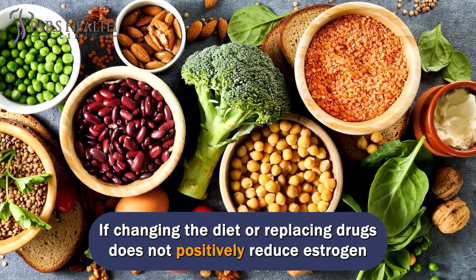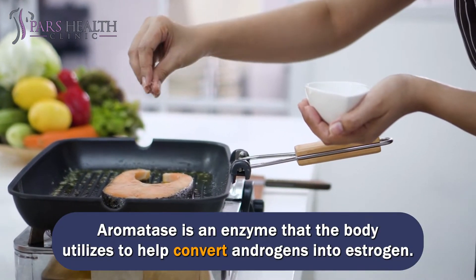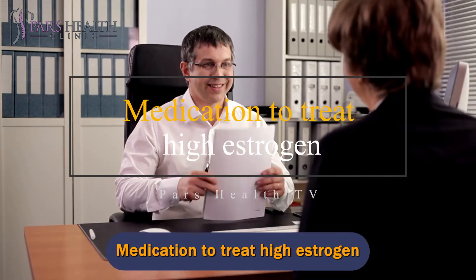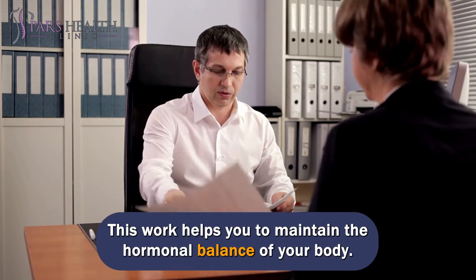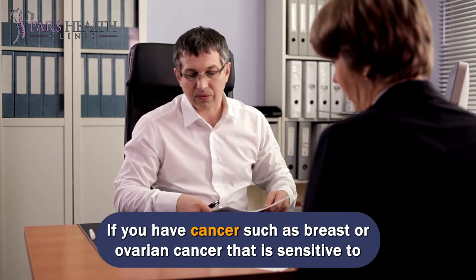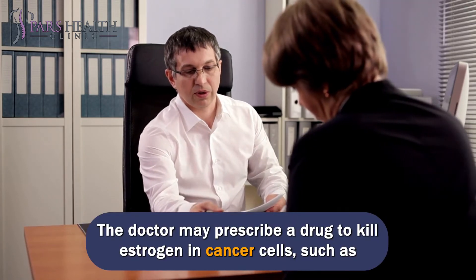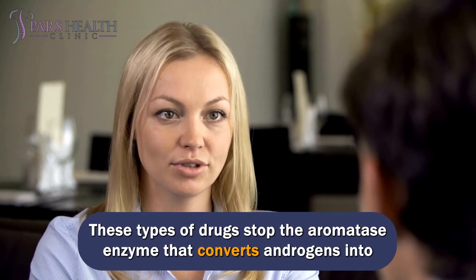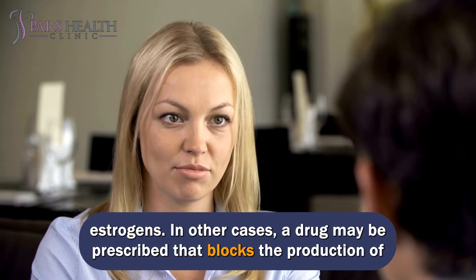If changing the diet or replacing drugs does not positively reduce estrogen levels, aromatase inhibitors may be prescribed. Aromatase is an enzyme that the body utilizes to help convert androgens into estrogen. If you have increased estrogen due to hormone therapy, your doctor may change your hormone therapy plan to help maintain the hormonal balance of your body. If you have cancer such as breast or ovarian cancer that is sensitive to estrogen levels, high estrogen can make cancer worse. The doctor may prescribe a drug to kill estrogen in cancer cells, such as tamoxifen, or prescribe aromatase inhibitors, or a drug that blocks the production of estrogen by the ovaries.